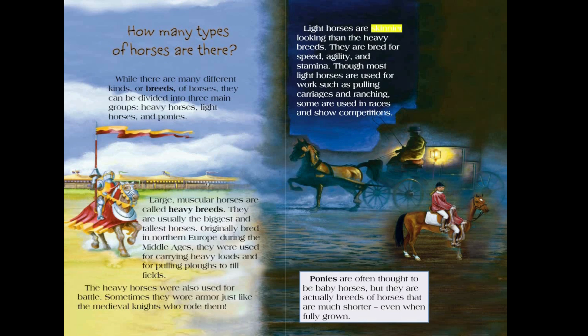Light horses are skinnier looking than the heavy breeds. They are bred for speed, agility, and stamina. Though most light horses are used for work such as pulling carriages and ranching, some are used in races and show competitions. Ponies are often thought to be baby horses, but they are actually breeds of horses that are much shorter, even when fully grown.